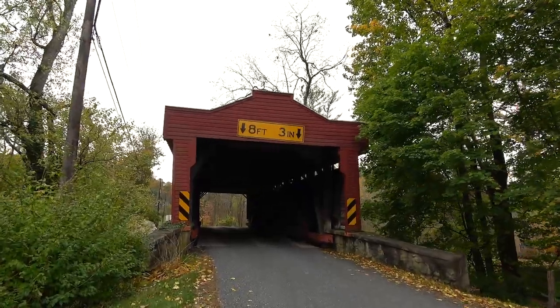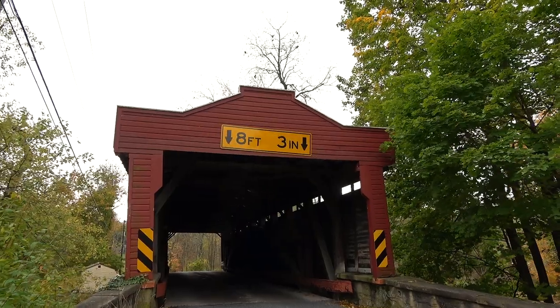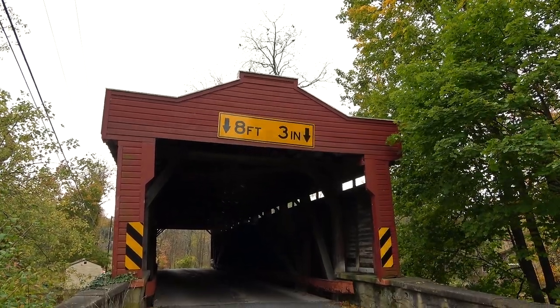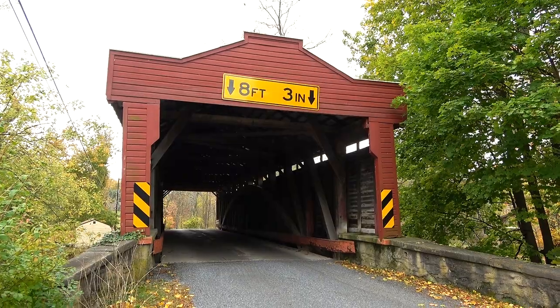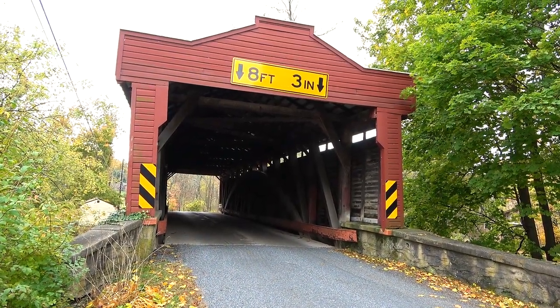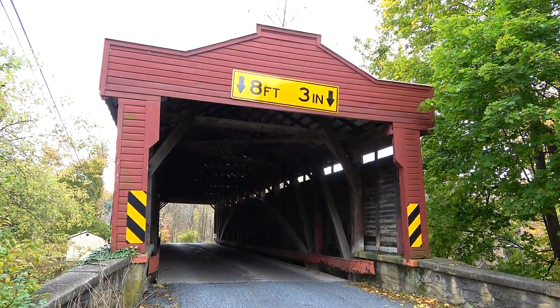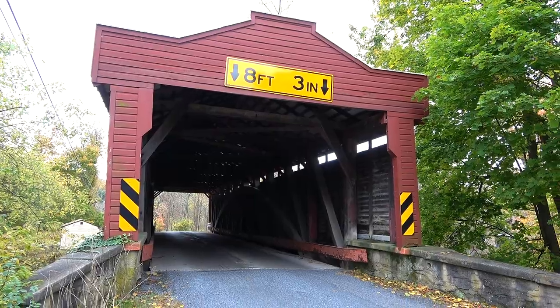This one has one of the lowest clearances of almost all the bridges we've been to — only 8 foot 3 inches. A lot of them are like 9 or 10 foot clearance. Check this one out. I think you can already see the design in there — the Burr Arch Truss. That's what the other one was today, the Dry Bowl Ballist Station Covered Bridge. That one was haunted. I don't have any haunted stories about this one though.